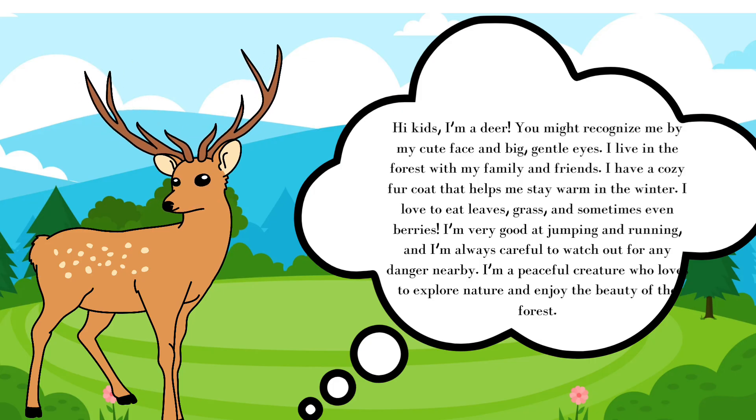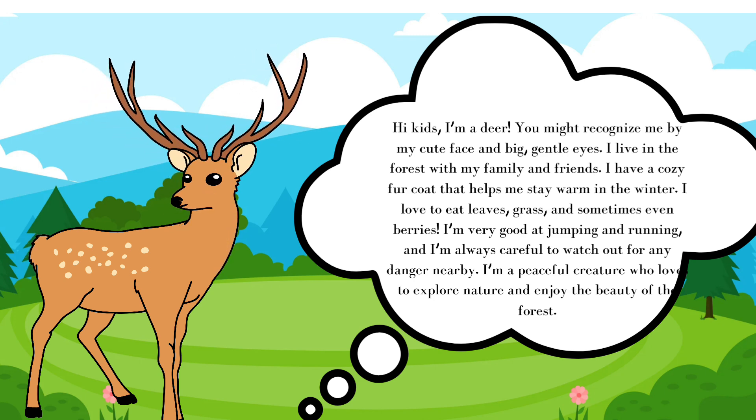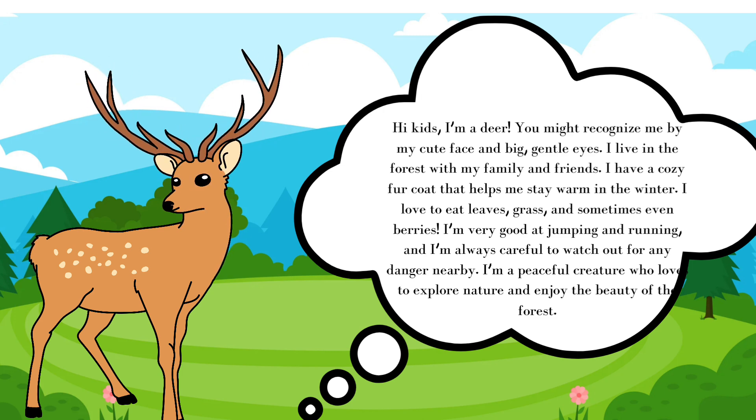Hi kids, I'm a deer! You might recognize me by my cute face and big gentle eyes. I live in the forest with my family and friends. I have a cozy fur coat that helps me stay warm in the winter.